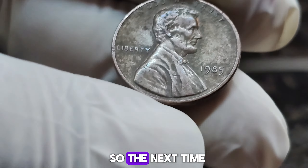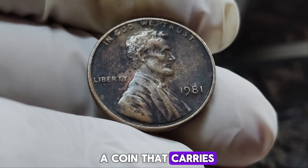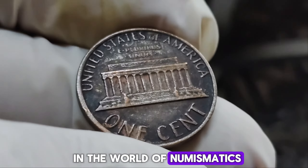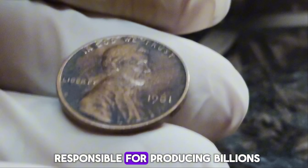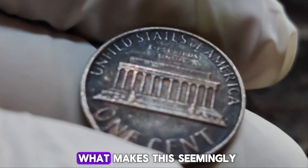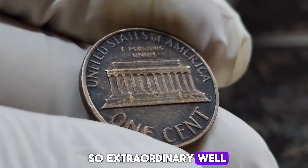We delve into the fascinating tale of the 1981 Lincoln penny without a mint mark, a coin that carries not just historical significance but also astonishing value. In 1981, the United States Mint was amidst a significant transition. The Philadelphia Mint, responsible for producing billions of coins annually, inadvertently released a small number of Lincoln pennies without their customary P mint mark. The absence of the mint mark on these pennies was a rare anomaly, making them highly coveted among collectors. Over the years, as collectors scoured their pocket change and hunted through coin rolls, the 1981 no mint mark penny became the stuff of legend.